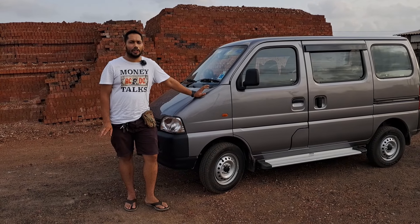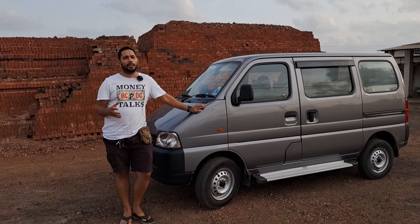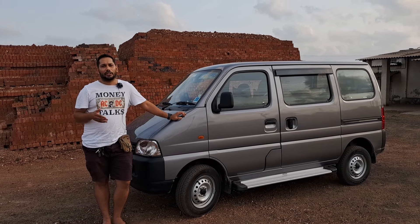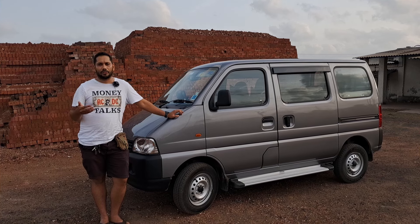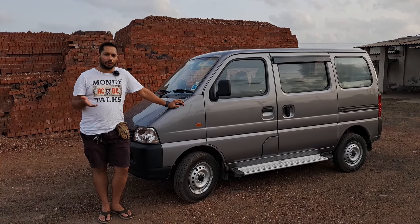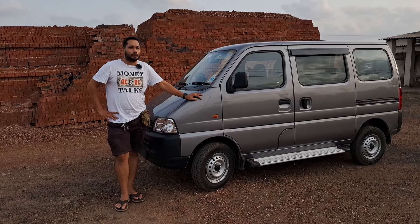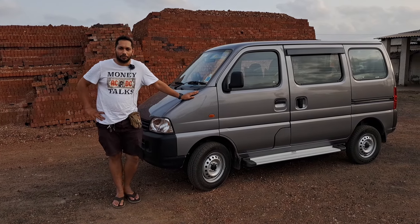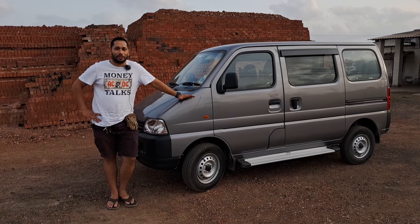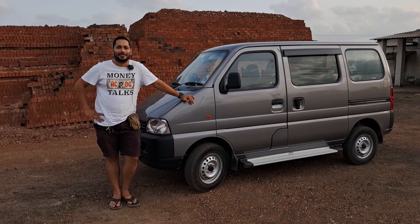At the end of the day, this car fulfills all my needs and requirements. Yes, there could have been certain improvements — adding power steering, increasing safety features — and hopefully those will come in future updates. I hope I've been able to express my thoughts about this car meaningfully. Thank you very much for watching, don't forget to like and subscribe, and we'll see you on our next adventure.